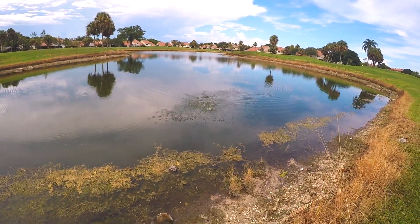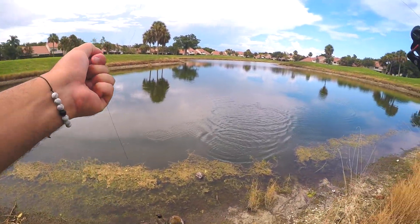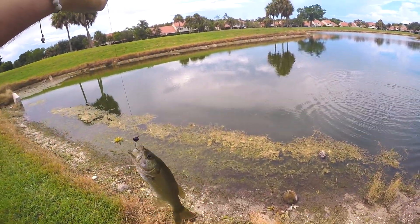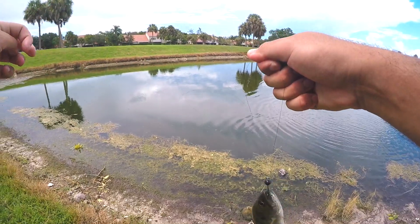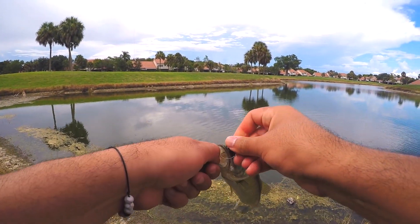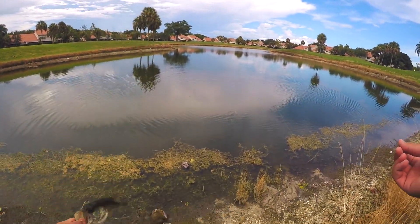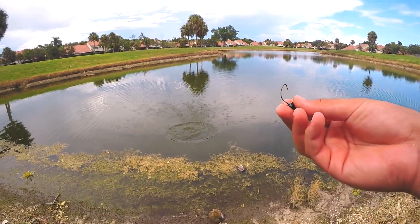There we go, second fish on the wacky rig! Little guy — these little guys love it. I lost another worm, but it's down there, definitely grabbing that. These things shake off the worm, but this time we're going to recover it. Another little guy, smaller than the last, but we're going to take them — it's a numbers game today. Hopefully we get a big one soon.